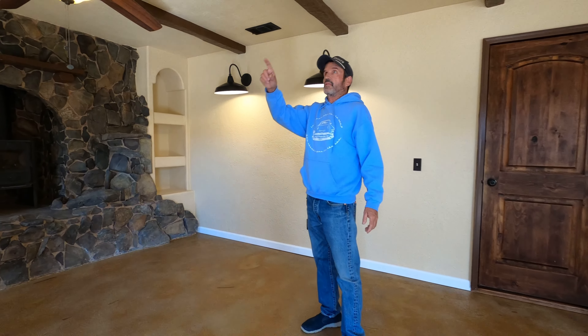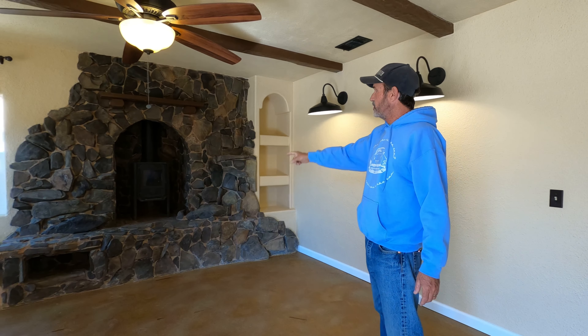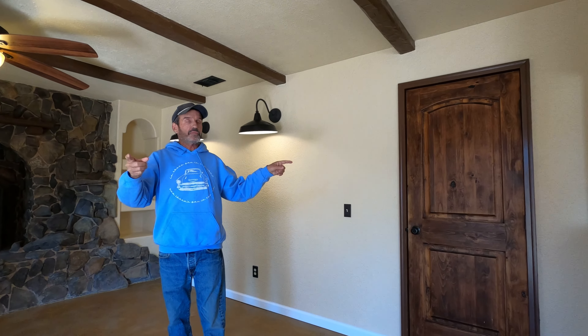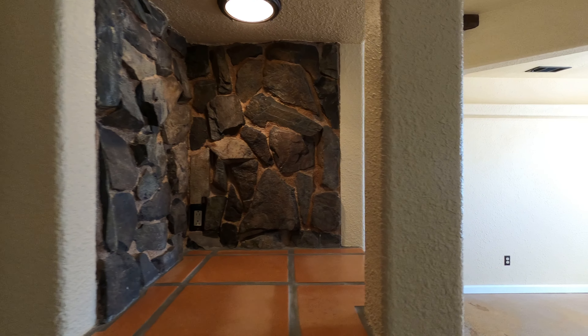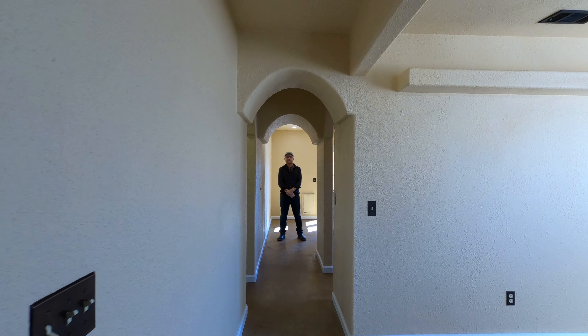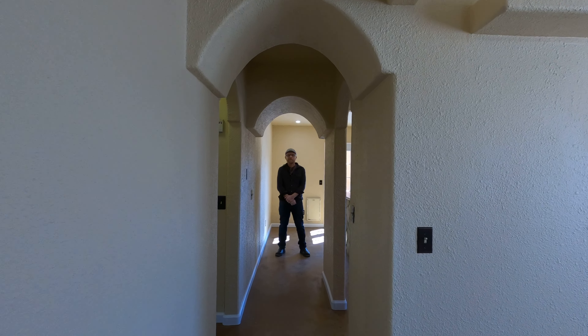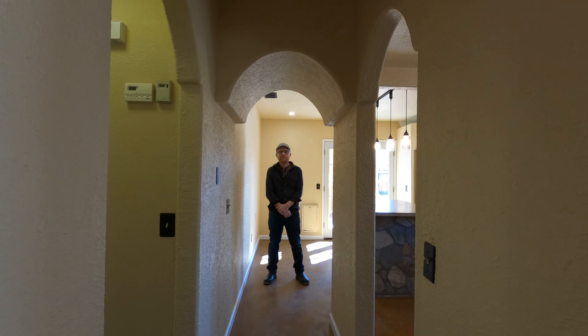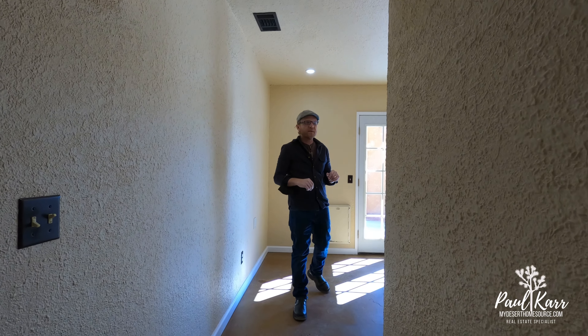Included in the custom features are the decorative wood beam ceilings, wood stove with locally sourced rocks and genuine wood custom doors. I really love these unique custom arches that kind of go throughout the rest of the house.